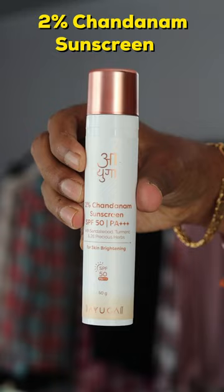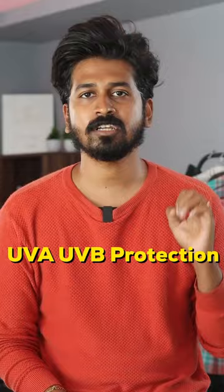Number 5: Ayuga 2% Kojic Acid Sunscreen. SPF 50 with UVA and UVB radiation protection. This is a fast-absorbing formula, dermatologically tested, and suitable for all skin types.